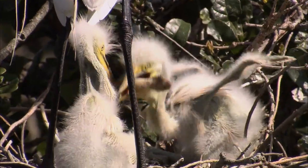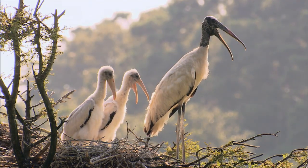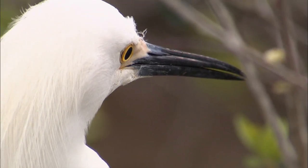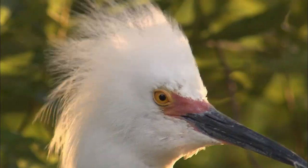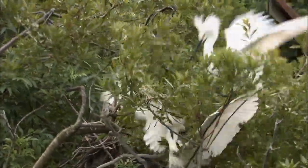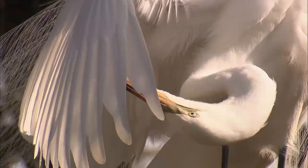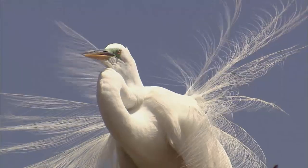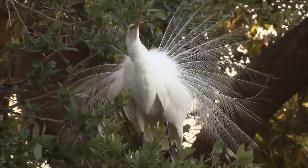Wading birds spend most of each day feeding their chicks. It is during spring when they are easier to spot. The snowy egret has feet that look like they were painted on — nicknamed yellow slippers, they are noisy and aggressive. They would be comical if they weren't so beautiful. Just watch the dance.